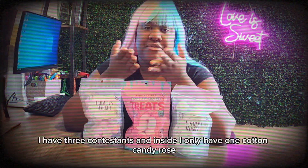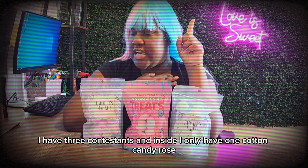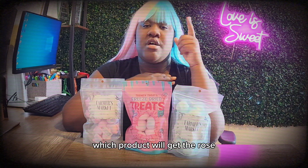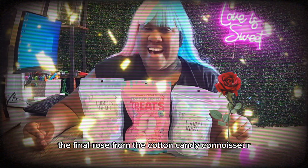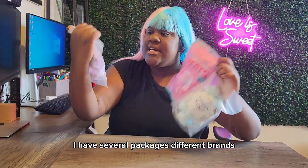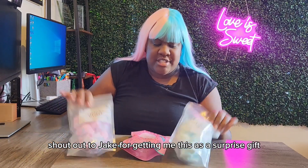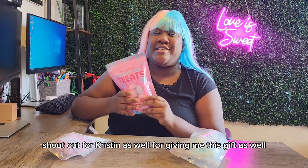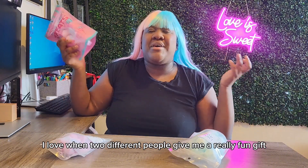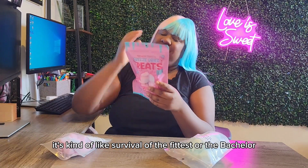Before me I have three contestants, and inside I only have one cotton candy rose. Which products will get the rose — the final rose — from the cotton candy connoisseur? I have several packages, different brands, only two different brands of freeze-dried cotton candy. Shout out to Jake for getting me this as a surprise gift and shout out to Kristen as well. I love when two different people give me a really fun gift and I can end up doing them in one episode — it's kind of like survival of the fittest, or the bachelor.